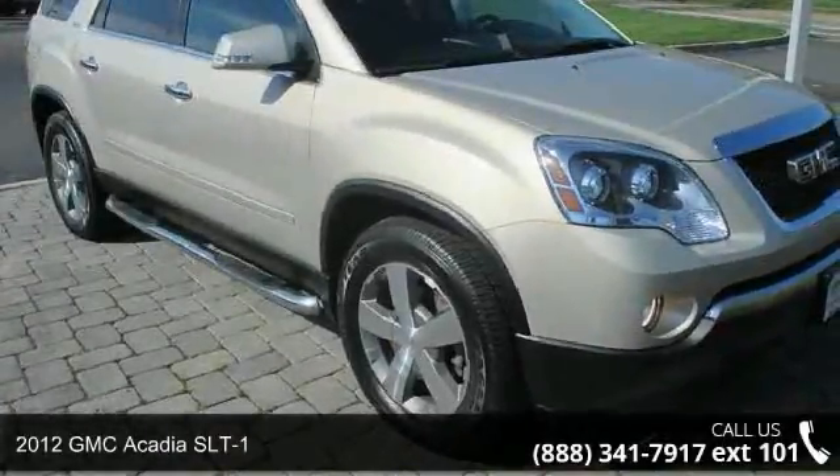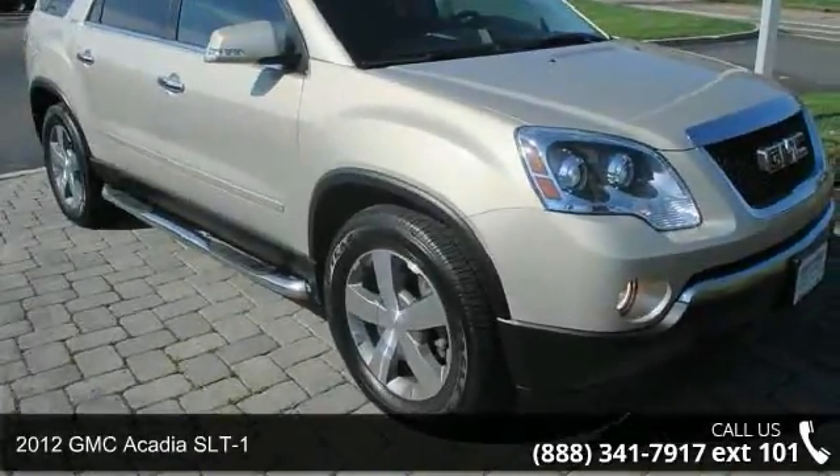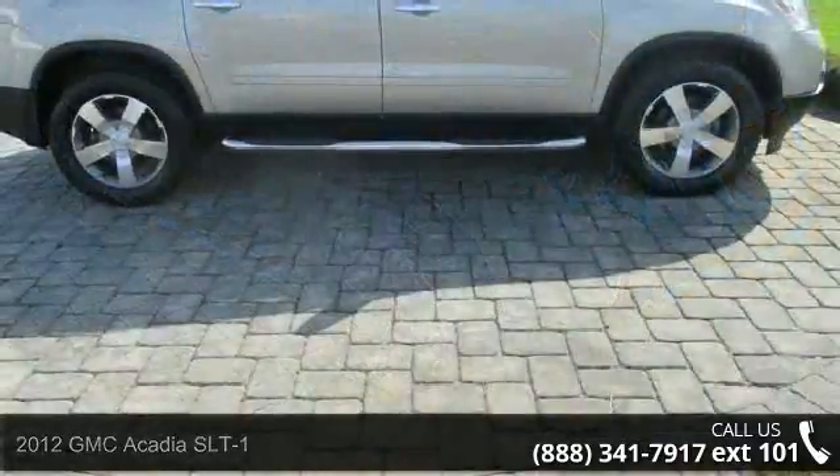Imagine yourself in this 2012 GMC Acadia SLT1. This may be the set of wheels you've been looking for.